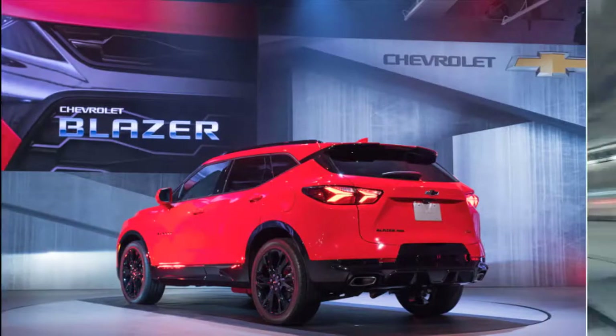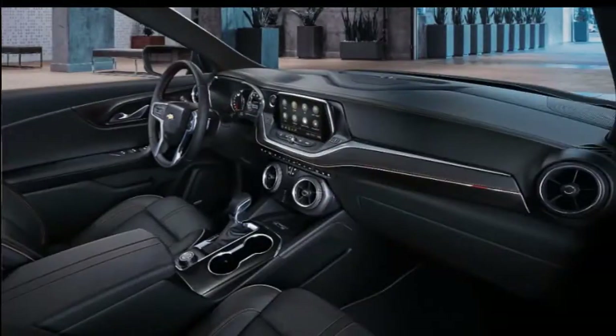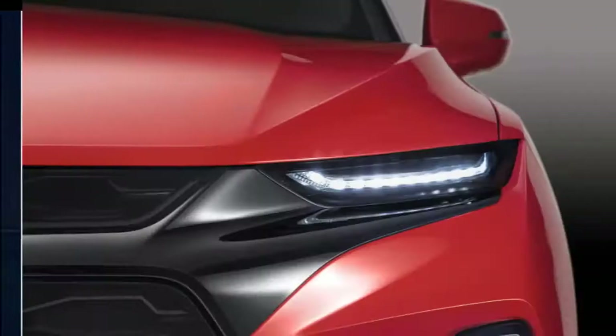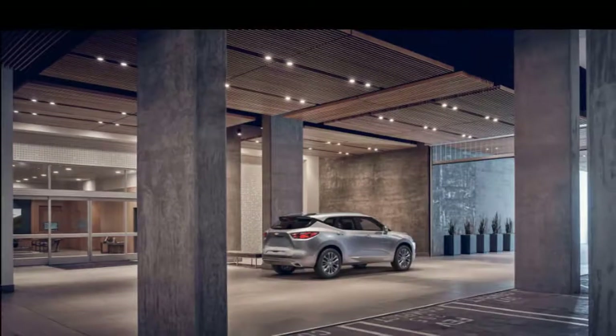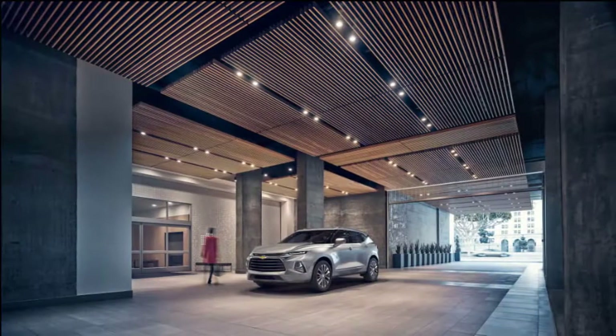With a set of drive modes offered to the driver, the Blazer will be able to tailor its stability and traction systems to driving conditions. Most shoppers will likely upgrade the front-drive Blazer with one of two all-wheel drive systems. A basic setup on base models can disconnect power that would otherwise go to the rear wheels to save fuel. The Blazer RS and Blazer Premier get a more sophisticated AWD system with a twin-clutch rear differential, which can shift torque between rear wheels for better handling and traction.